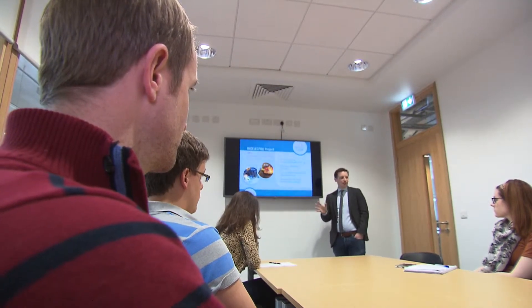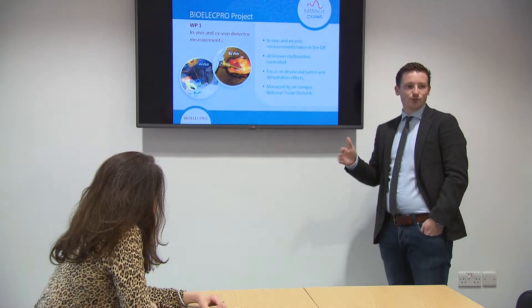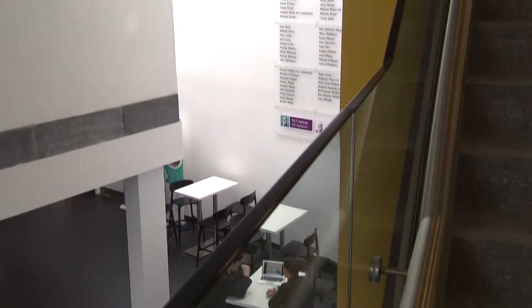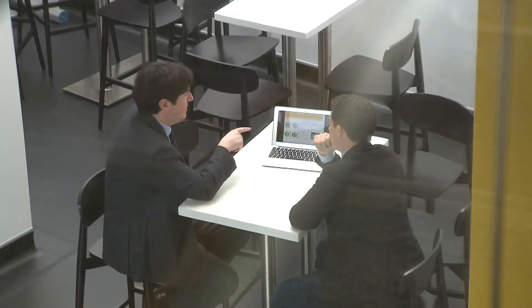The key element in securing that funding was the support of the TRF. Through the TRF we have access to tissue samples, access to expert clinicians for analysing data, and access to the clinical research facility which will help us design and implement the studies.